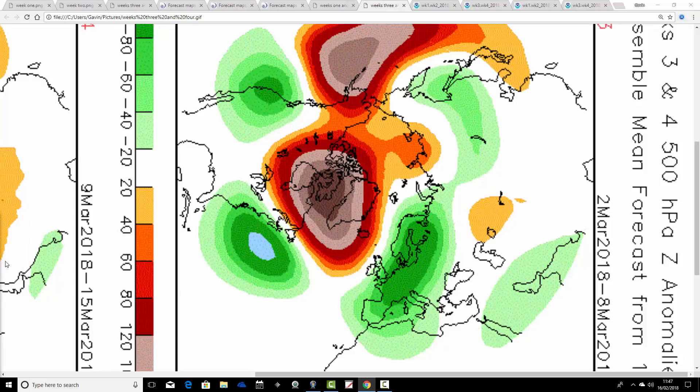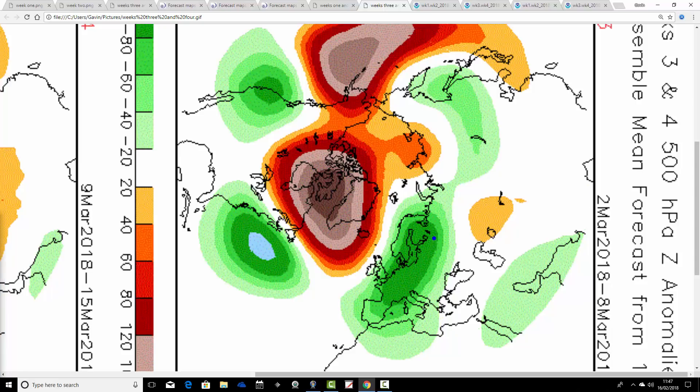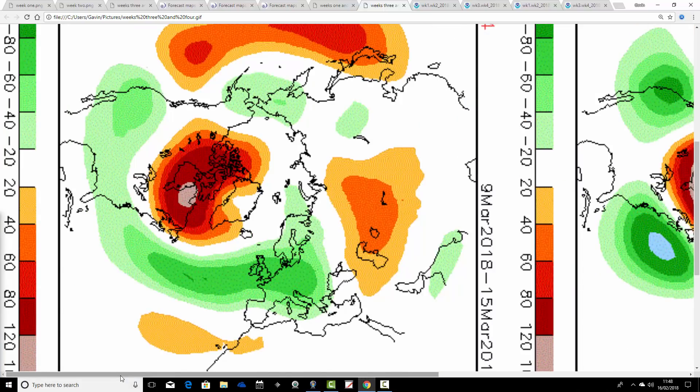Then we go through to week 3, which is the 2nd through to the 8th of March, and the blocking signal continues, becoming more focused over Greenland — hints of retrogression taking the high pressure from Scandinavia to Greenland. Below average heights are to our north and east, leaving us pulling in what could be a very cold north-easterly wind. This low pressure to our east and south could be providing precipitation to give quite substantial snow through the 2nd week of March. Really wintry with both models to the end of February and into the start of March.